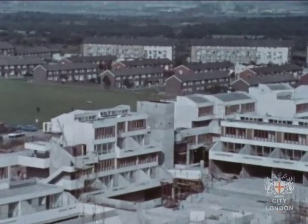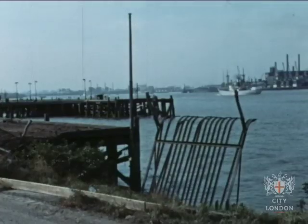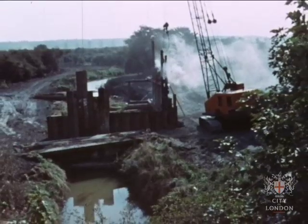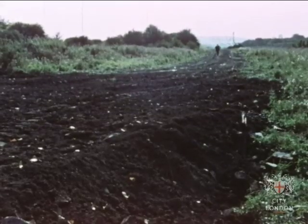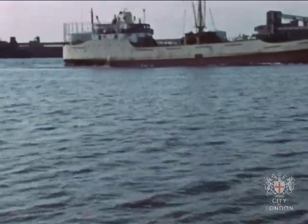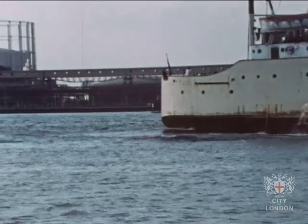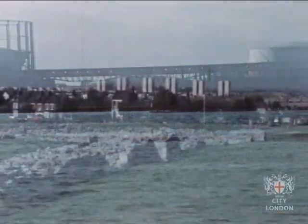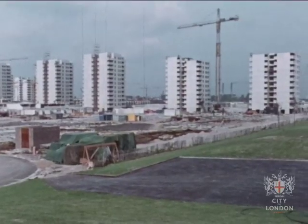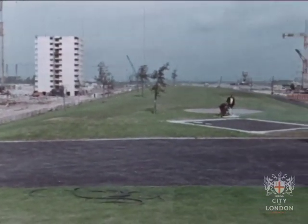Beyond the buildings of Thamesmead and the adjoining older Abbeywood estate, work is going on in what were the old Arsenal grounds. The river bank is to be reinforced. Civil engineers are diverting small rivers and cutting away through the Arsenal's wilderness for the Spine Road, which will join Woolwich with Erith. The new river crossing will be tunnelled beneath the Thames at Tripcott Ness. The river will eventually be linked with Abbey Woods by a green walk, where a mound of earth has now been turfed and planted with trees, from which you can see the advancing work of stage two.